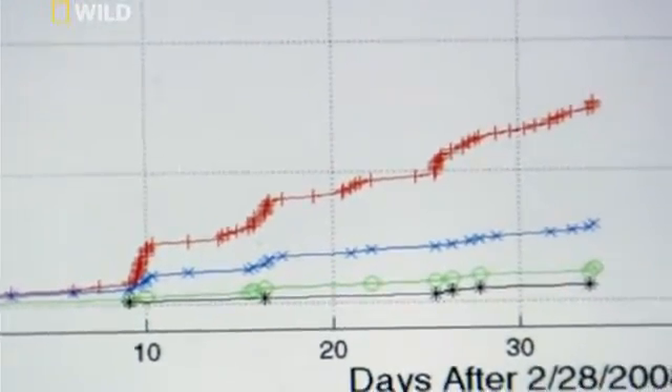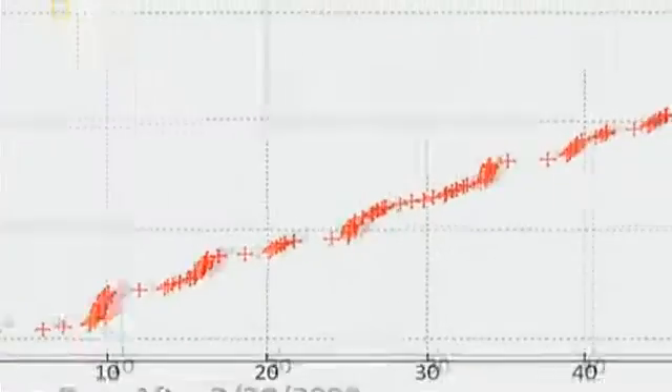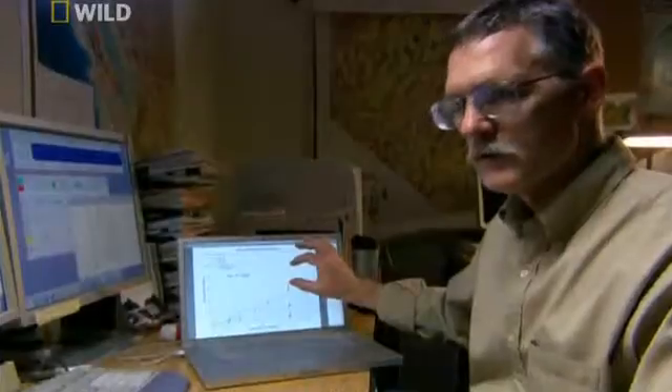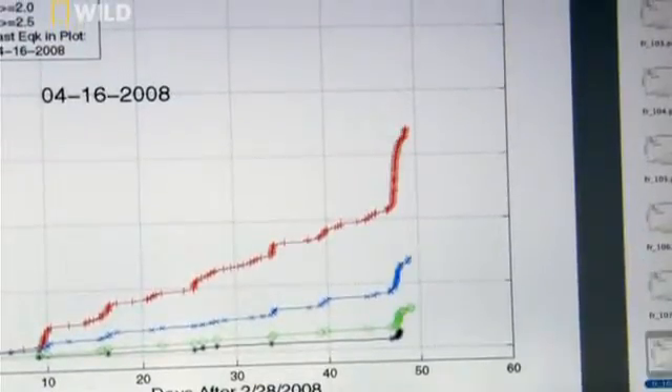The story changes dramatically. You can see immediately that the rate has changed — plainly, it's accelerating. We're talking most of 50 earthquakes here in a day, over two an hour. This is different behavior than we've seen before and really unprecedented.